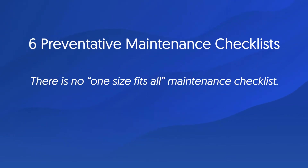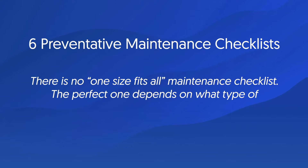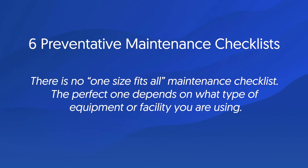There is no one-size-fits-all maintenance checklist. The perfect one depends on what type of equipment or facility you are using.